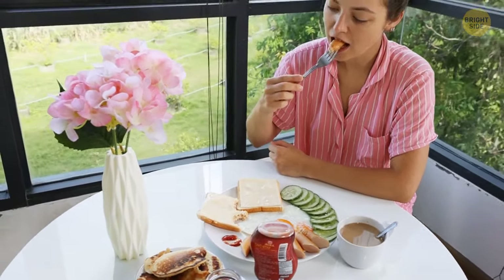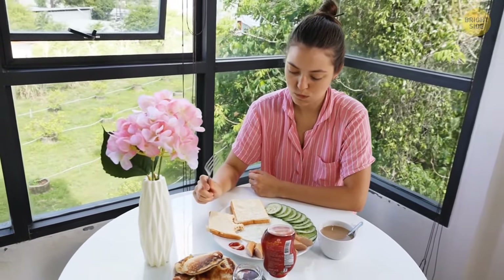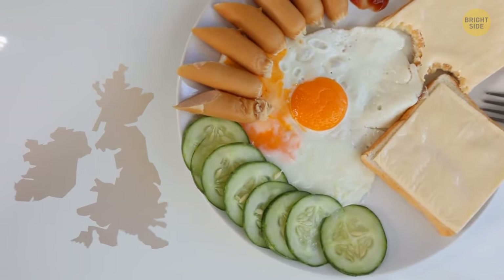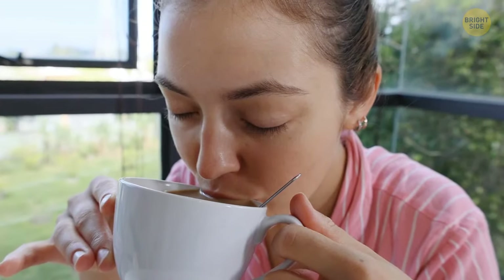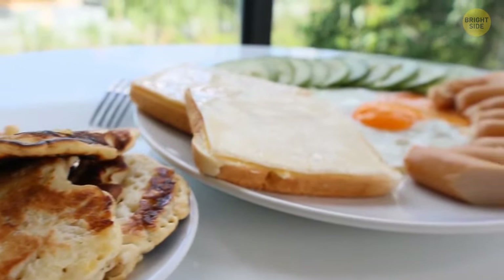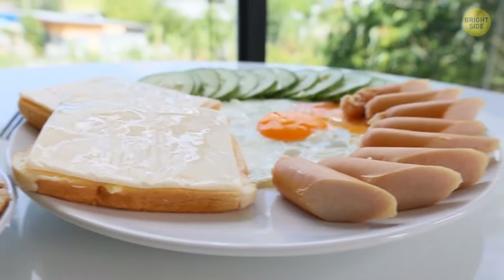Ever wondered what a continental breakfast is and why it's called that? The name comes from the UK, which is a group of islands — it means a breakfast served in continental Europe. It may include pastries, sliced bread with different toppings, meat, cheese, fruit juice, and hot beverages.